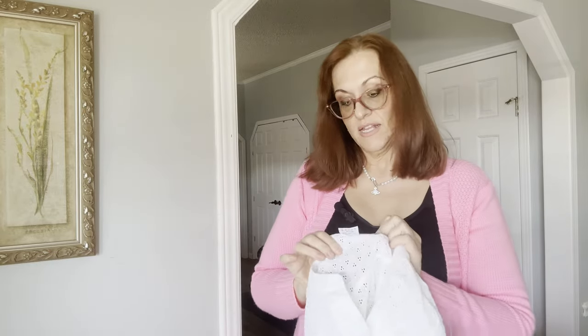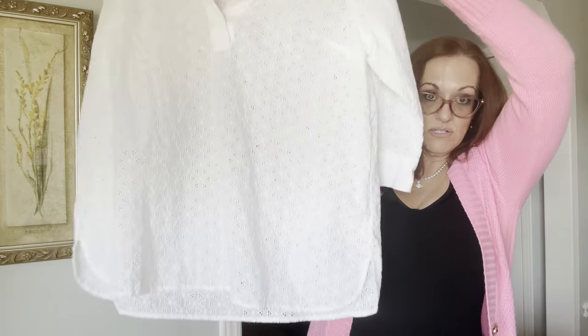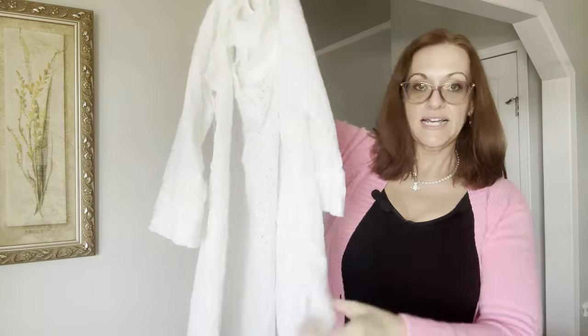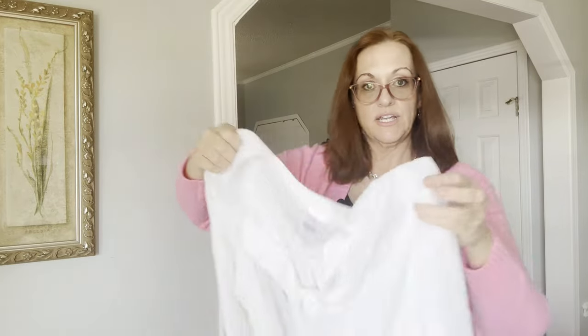Now we have a Lanzen size 18 white eyelet lace blouse. It's eyelet lace, which is a bit see-through, so you'd have to wear either a white bra or some sort of cami underneath it.